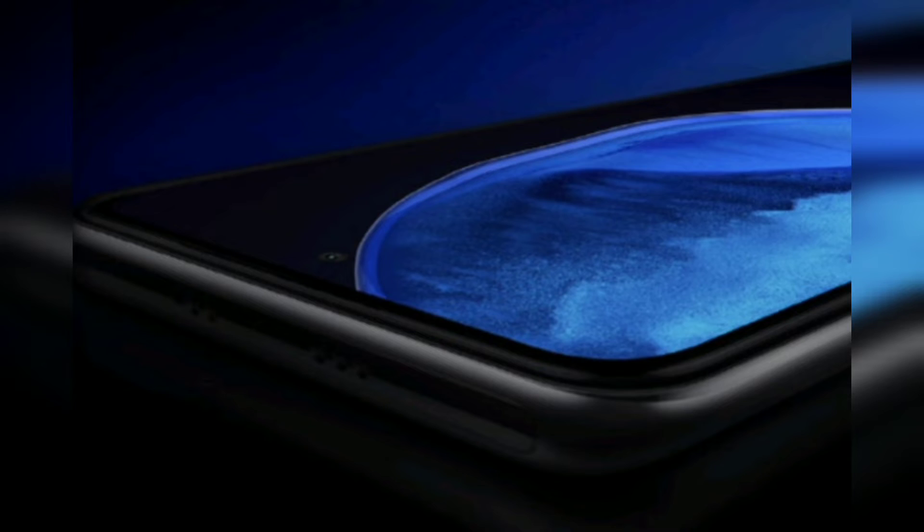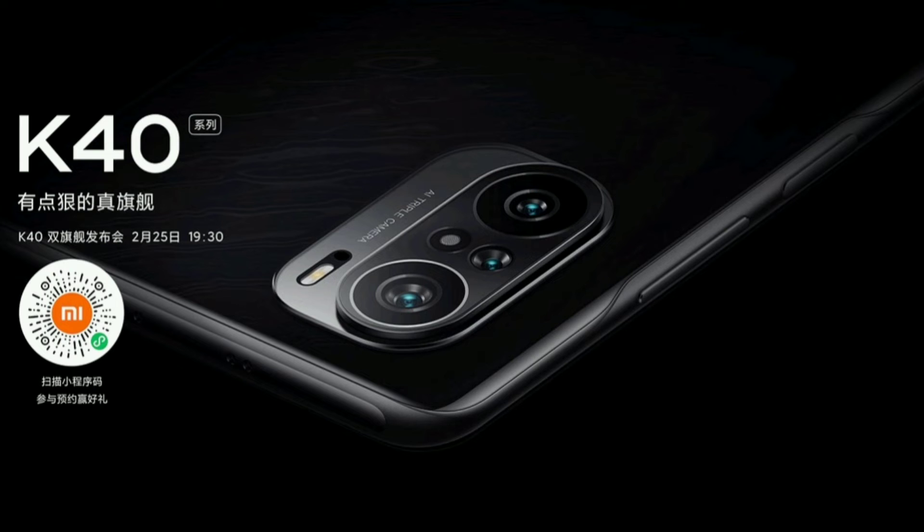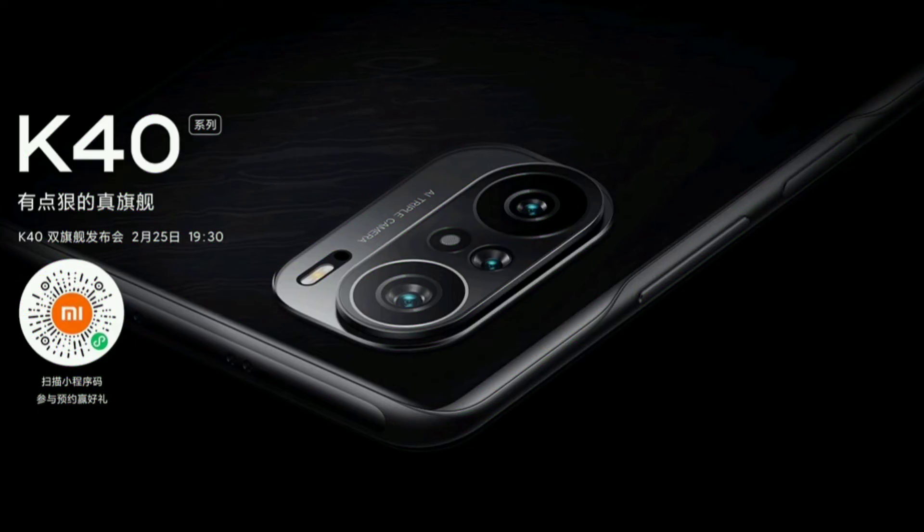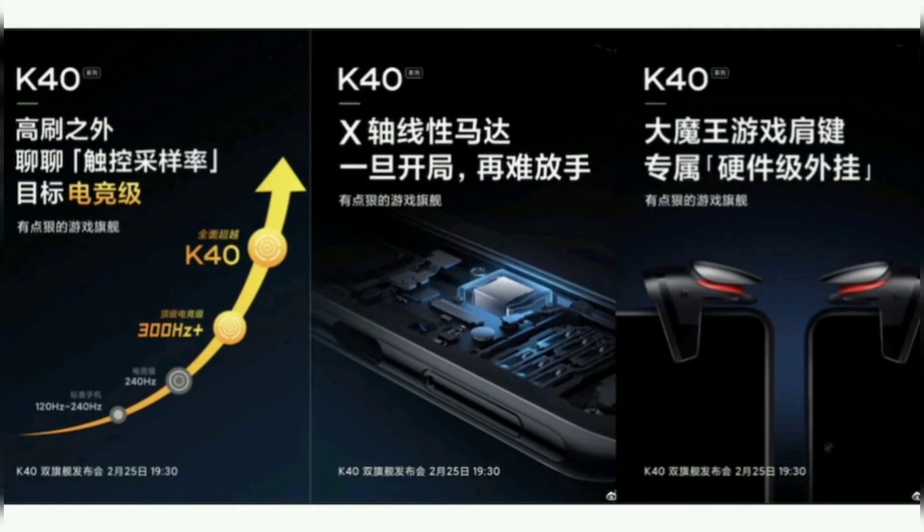Another accessory teased on Weibo is a cooling fan that can be clipped at the back of the Redmi K40 range to keep things cool during heating gaming sessions. With these accessories, the company is making it clear that the Redmi K40 will be positioned as a gaming phone.